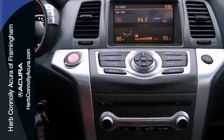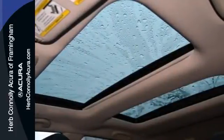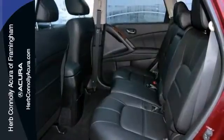It also features dual-zone climate control, a heated multifunction steering wheel, and a Bose premium sound system. And with a panoramic moonroof and a backup camera, this Nissan won't be here for long.